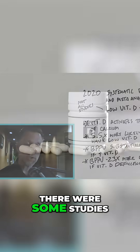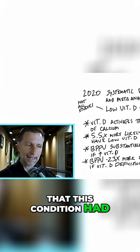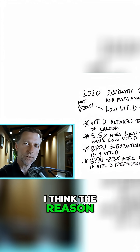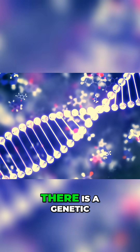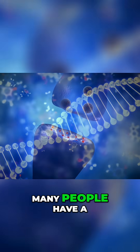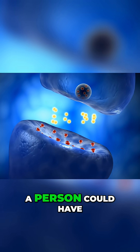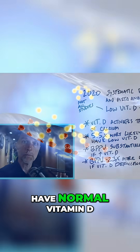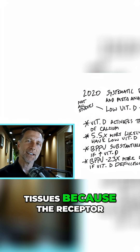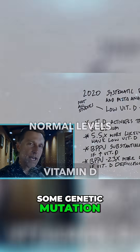I will say there were some studies that did not show that this condition had any problem with vitamin D deficiency in the blood. And honestly, I think the reason for that is this: there is a genetic component to this problem. Many people have a problem with the vitamin D receptor. A person could have normal vitamin D in the blood, but not in the tissues, because the receptor is downgraded due to some genetic mutation.